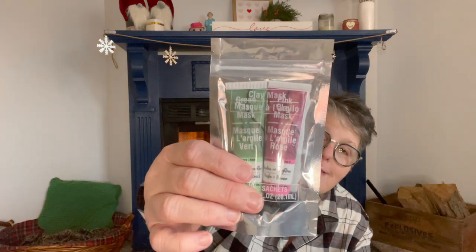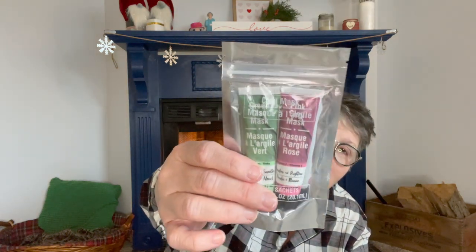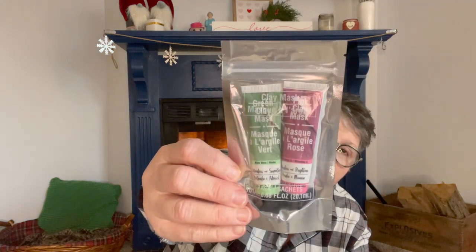I also found this Greenbrier product — a clay mask set. You get a green clay and a rose clay mask in a little two-pack. It's time for us all to do our masks and put our moisturizer on. I haven't tried these but they look great. I'd say you'd get about four uses total — two or three out of each mask.